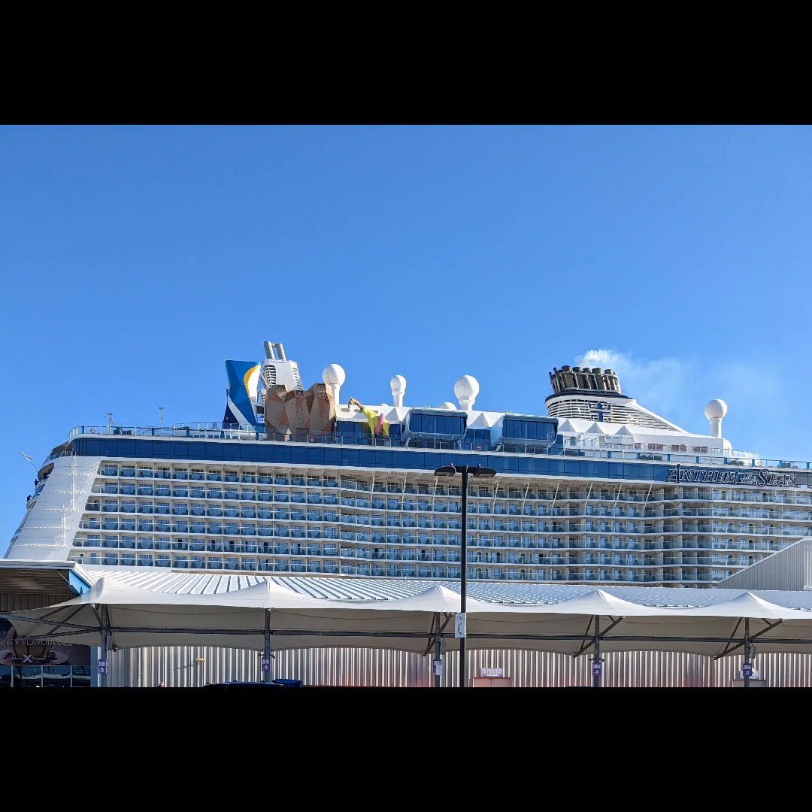Hello everyone and welcome to my cruise channel. Today we're going to talk about all the different kinds of apps that you can download before you head on your cruise, specifically the ones that are run by the cruise lines.